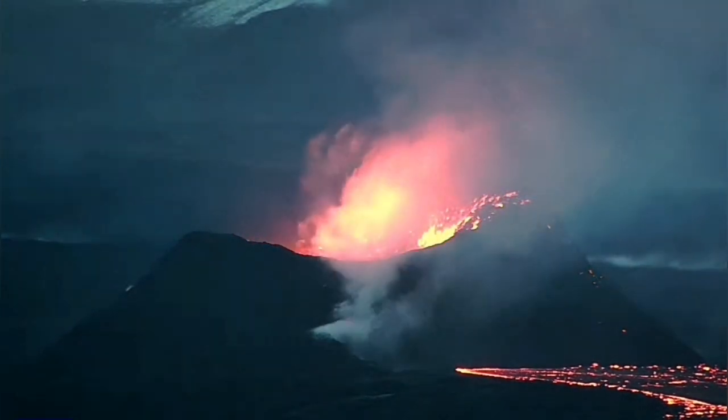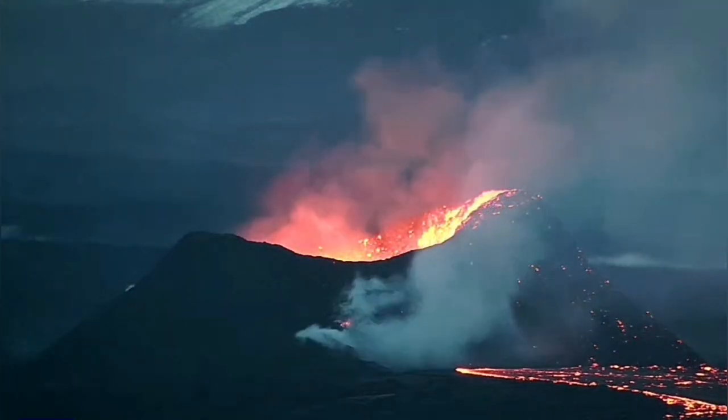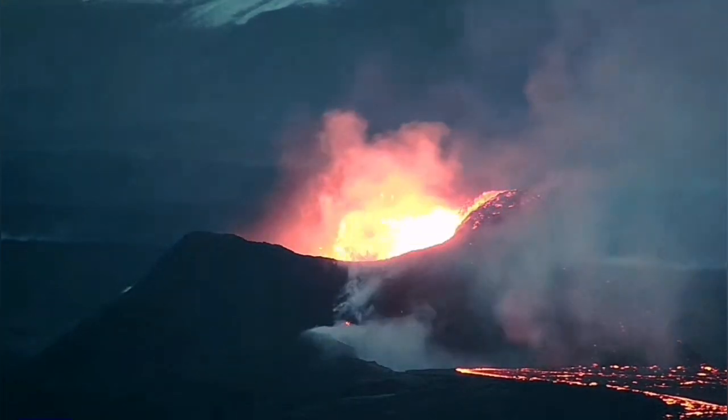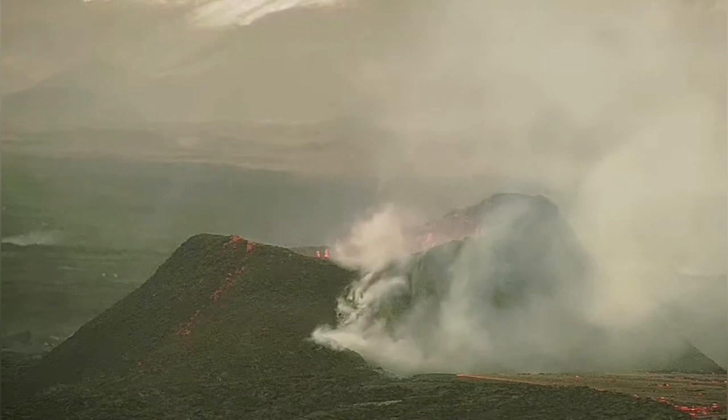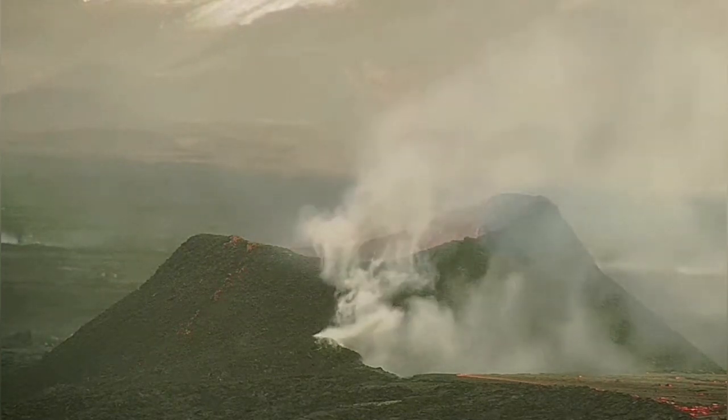This is around 6 o'clock today. This is the latest Sundhnúka crater volcano — this is the crater K1, that is the name I have given. During the day, two hours later, we see it doesn't look as active.